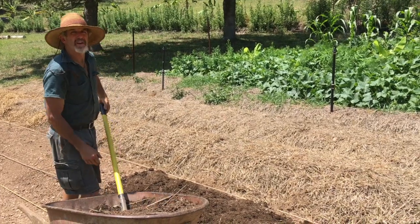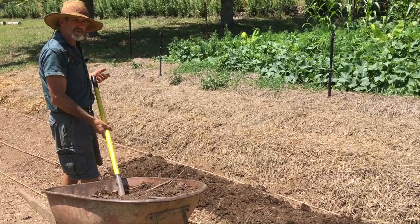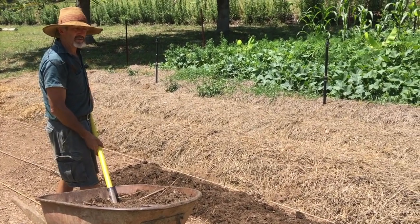Hey Tom, what are you doing? Hi Zia, I'm putting compost on a bed here which is part of our Syntropic garden system here.